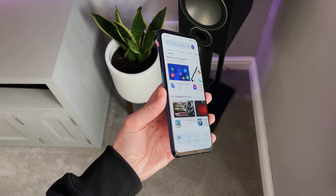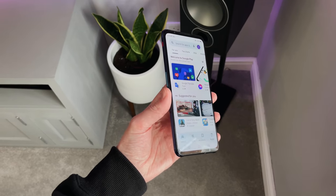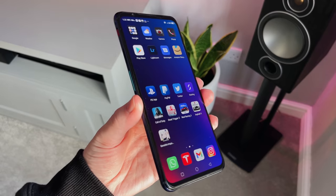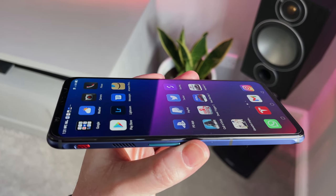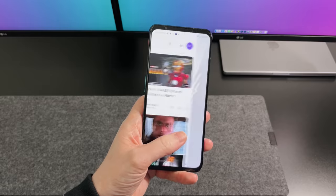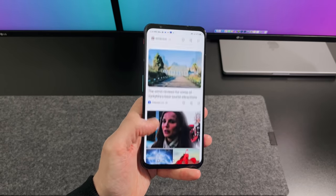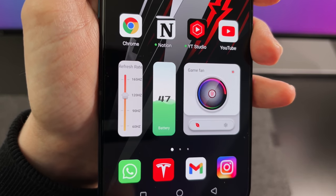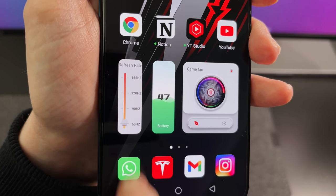The screen is using Gorilla Glass 5, which did surprise me at first as we've obviously had the Victus out for a while, but it's still going to do a great job of protecting against drops and scratches. Being an AMOLED screen means the viewing angles are awesome — you can see as I turn it, it just looks so nice no matter which angle you're viewing from. And it is super smooth, as it's got a 165Hz refresh rate, which is absolutely perfect for gaming. It feels rapid when scrolling and swiping, but if you didn't want to use 165Hz, you can adjust it in the settings to as low as 60Hz.